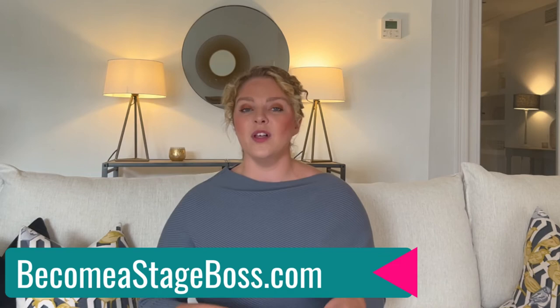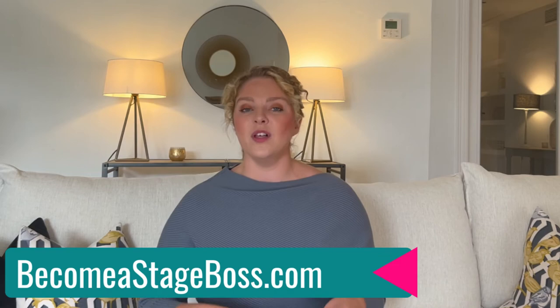So if you're sold on the idea of staging and you actually want to start this as a business, I have completely free training at becomeastagerboss.com where I go into much more depth about the business model and how this can be a very profitable business idea to help you ditch the nine-to-five and become a homestager. Just go to becomeastagerboss.com. I'll see you there.